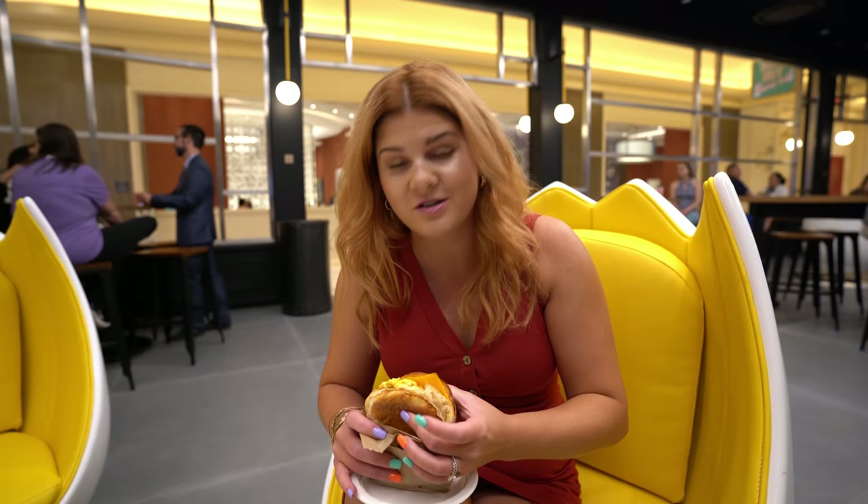Got down for breakfast and we're here at Suns Out Buns. I got the soft scramble — scrambled eggs with chives, spicy mayo and cheese on a brioche. It's a really good sandwich.